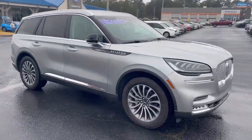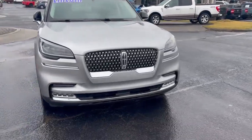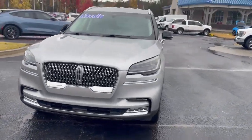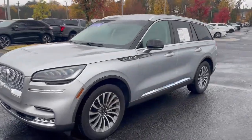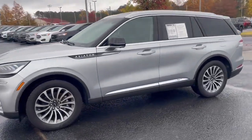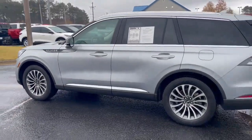Hey, good morning! Nathan from Loganville Ford — thanks for your email and interest in this nice 2020 Lincoln Aviator. Just going to get you a little walk-around to show you how nice and clean it is. Awesome vehicle, great condition, nice polish.